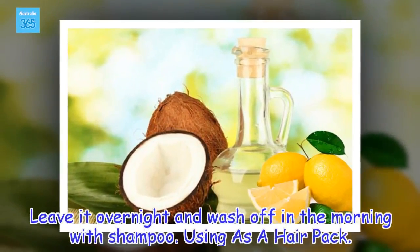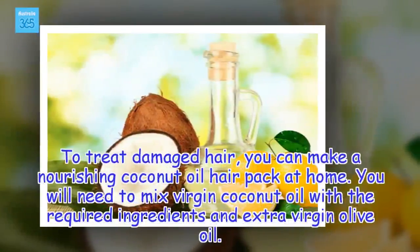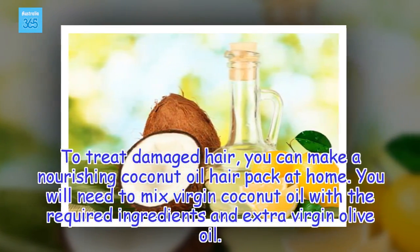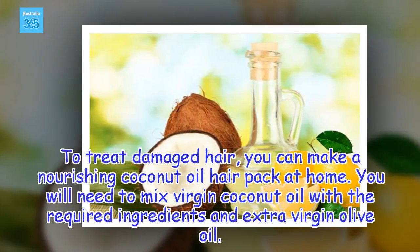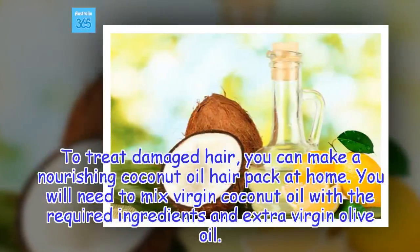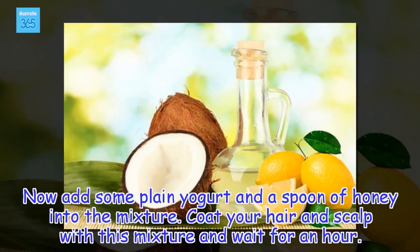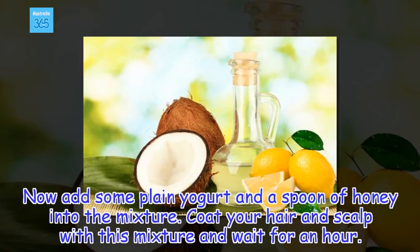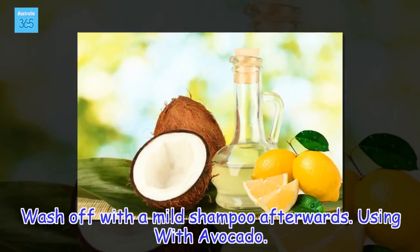Using as a hair pack: To treat damaged hair, you can make a nourishing coconut oil hair pack at home. Mix virgin coconut oil with extra virgin olive oil and the required ingredients. Add some plain yogurt and a spoon of honey into the mixture. Coat your hair and scalp with this mixture and wait for an hour, then wash off with a mild shampoo.